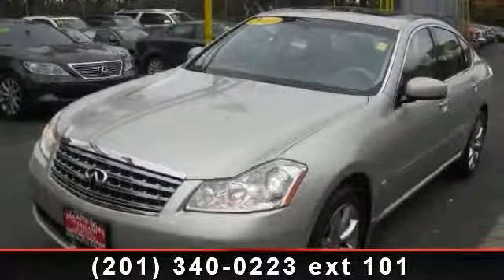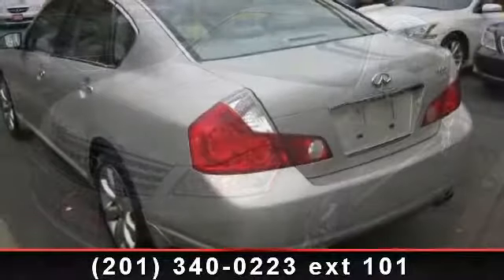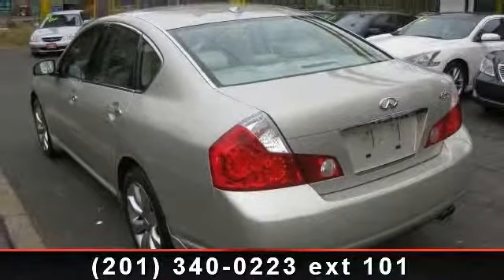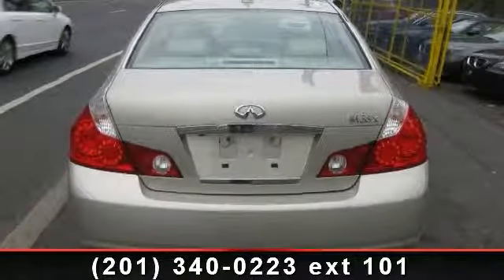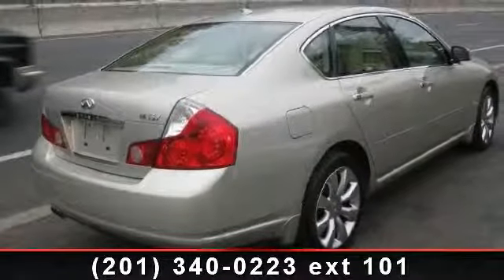Imagine yourself in this 2007 Infinity M35X. If you are looking for a first-class ride, you have found it. This vehicle comes with a reliable 6-cylinder engine connected to a smooth-shifting automatic transmission.